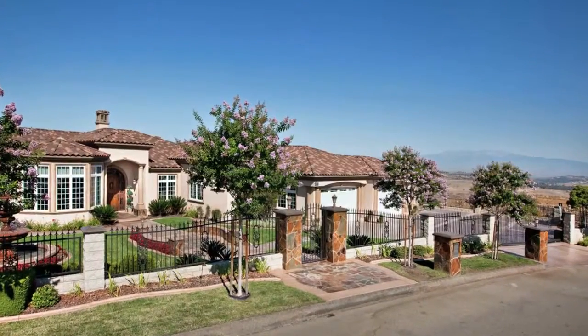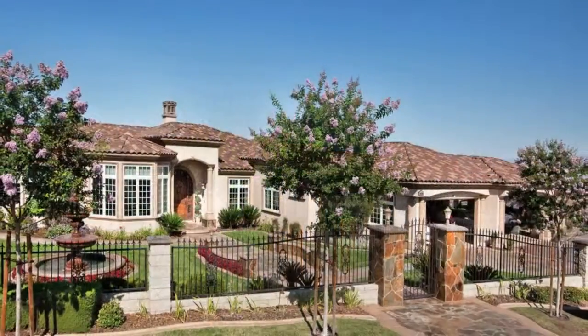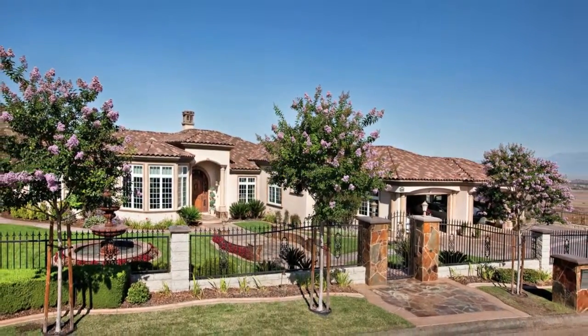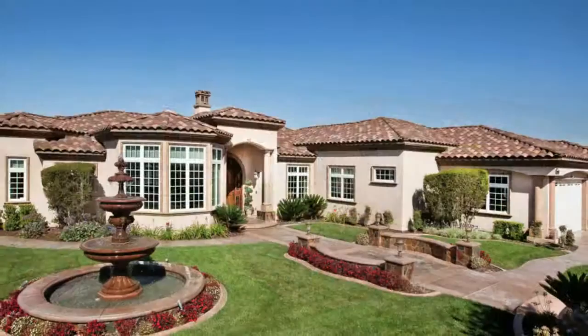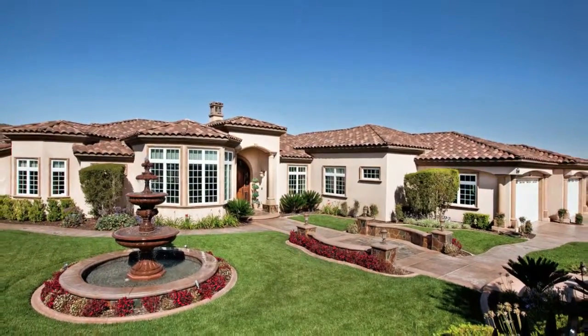This Old World Tuscany home is approximately 7,000 square feet under the roof. The entire property is surrounded by custom wrought iron fencing with accents. The front yard is professionally landscaped and has an Old World hand-built three-tier fountain. Attention to detail is throughout the entire property.